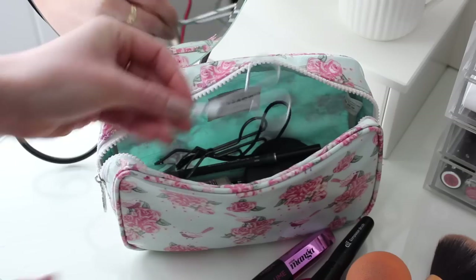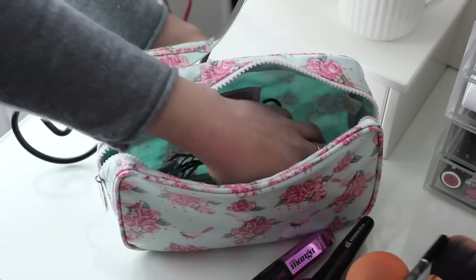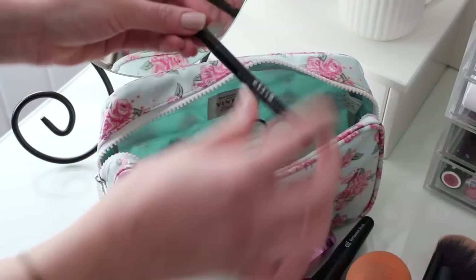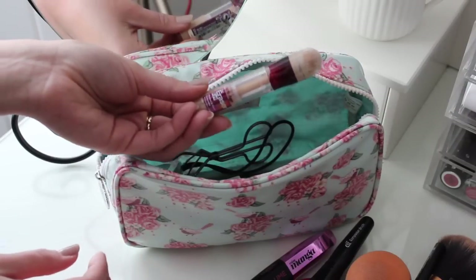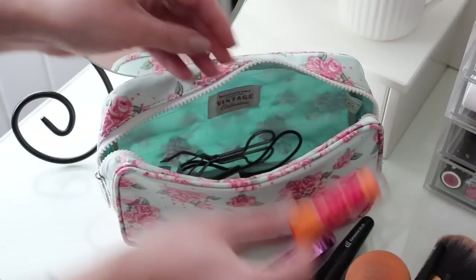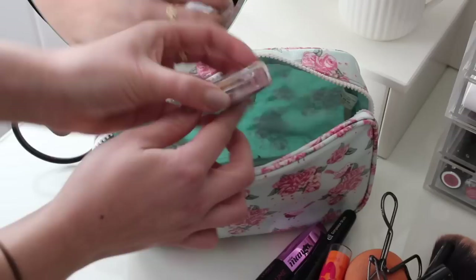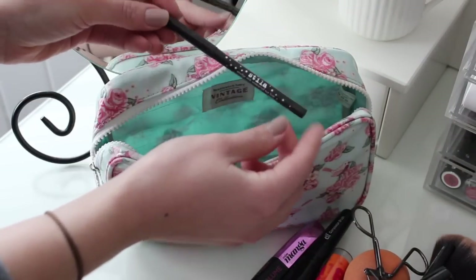I've got my NYX Reve de Mill Lip Balm, a pair of tweezers, and this is like my brow product which is by Diego Dalla Palma. I've got my MAC Mineralized Skin Finish in Soft and Gentle for highlight, and this is like an eyebrow fixer that I use. This is my Stila Stay All Day Liquid Liner, and this is my Maybelline Eraser Eye Concealer. I've got my Baby Lips in Cherry, my Lasting Perfection Concealer, some eyelash curlers, a L'Oreal Blusher in 120 Rose Sant'Alle, and finally a Stila Smudge Stick Eyeliner.